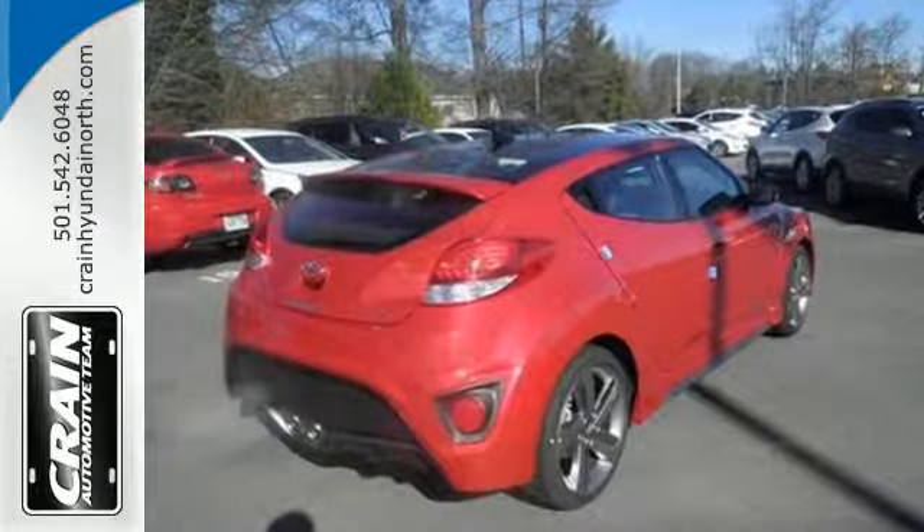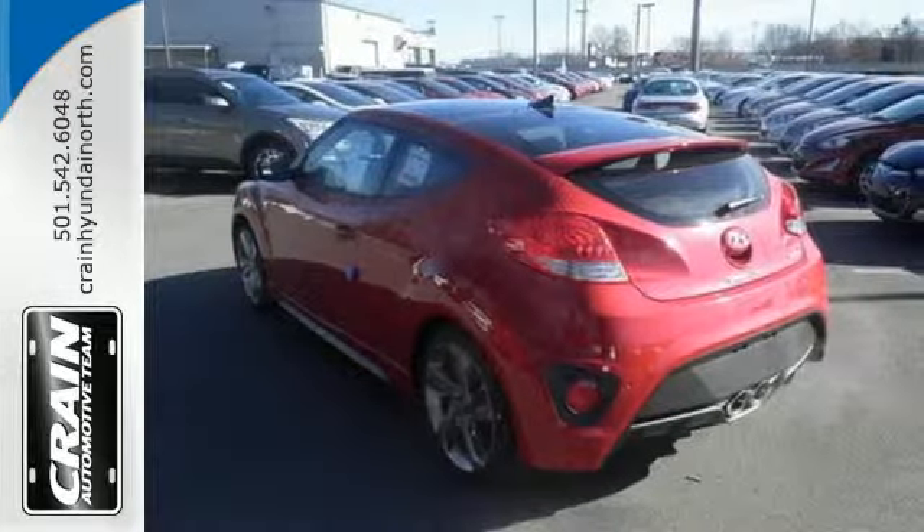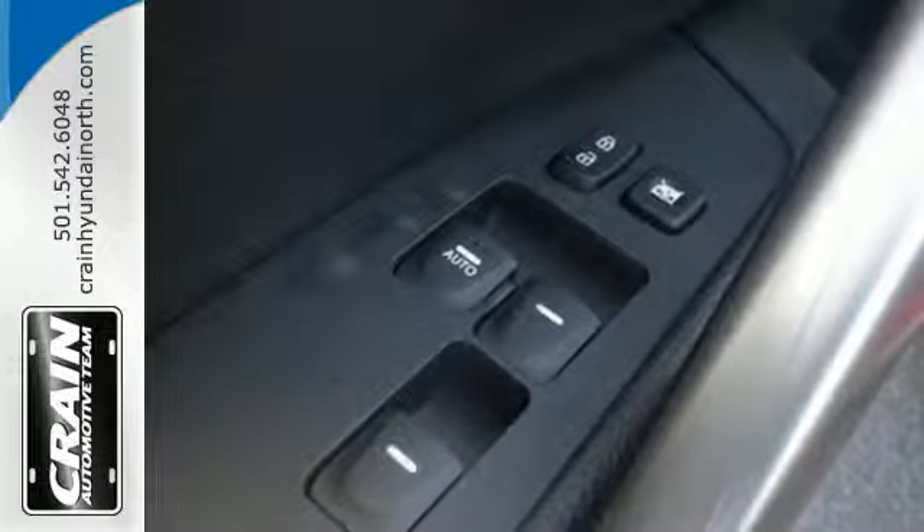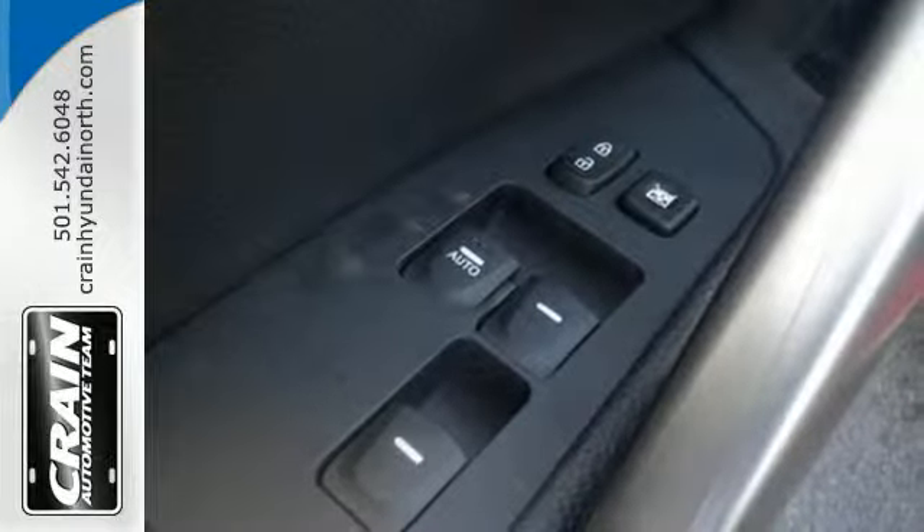A multi-function steering wheel, Bluetooth, and LCD touch screen keep things easy, as a blind spot monitor and rear view camera provide visibility no matter where the road leads.